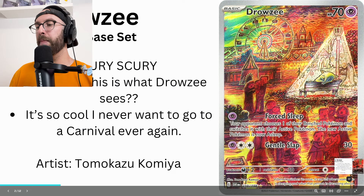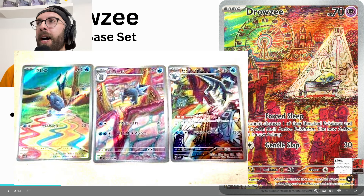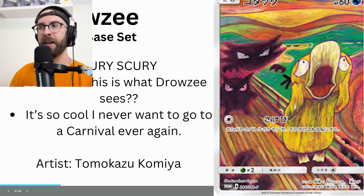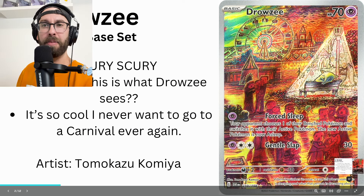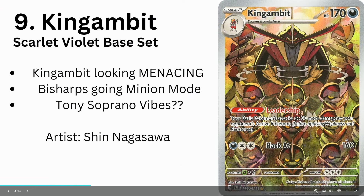They also did the Psyduck Scream promo from Sun and Moon. They've done a lot of cards and you can see their stuff all over. They've even got an Impidimp coming up in Stellar Miracle — watch for that. It's a very cool card. Drowzee's cool. That's number 10.